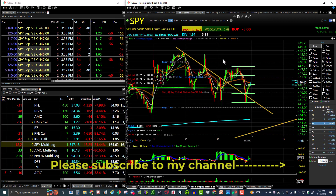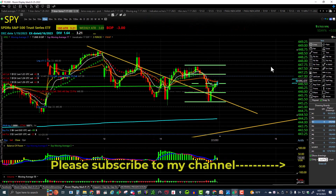Good evening traders, it's four o'clock, September 13th. We're going to do the market wrap-up. Let's take a look at some charts — here's the SPY on a daily chart.